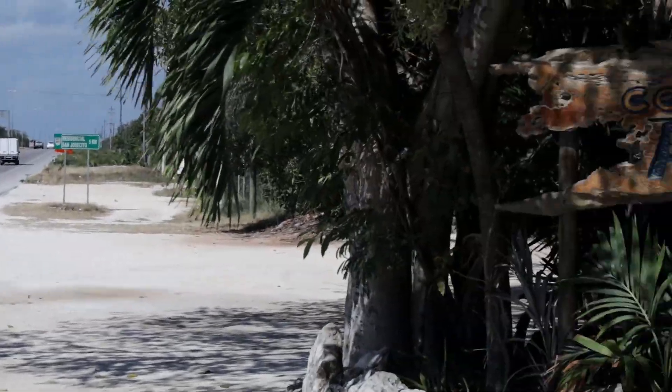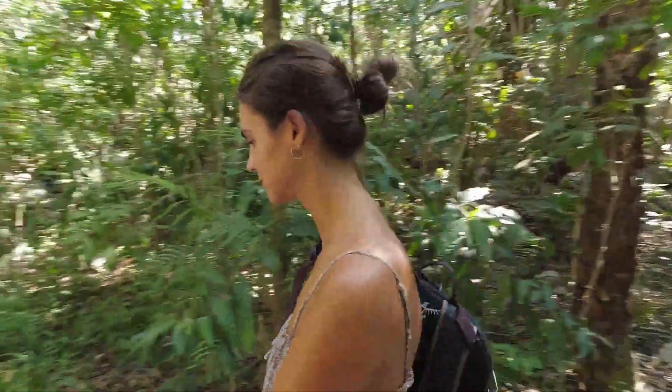We just made it to Cenote Azul. If anybody saw our last video, this is where we actually wanted to come after Akumal, but we were too sunburned to get here. To get here by collectivo, you just ask them to stop at Cenote Azul. Anywhere along the route from Playa del Carmen to Tulum, they'll stop — it's right on the main street with a very short walk down to the cenote.